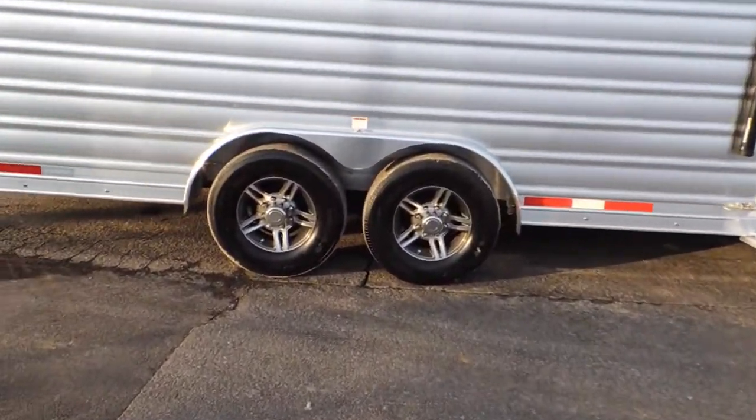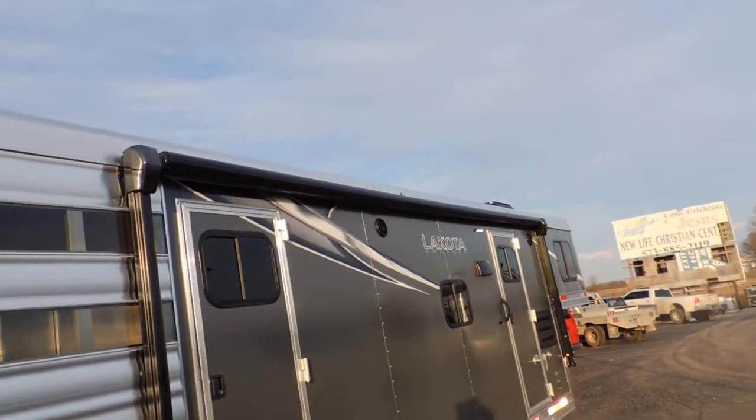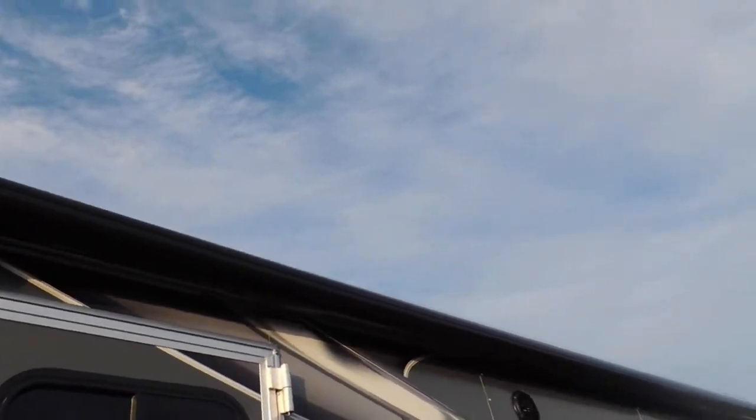Upgraded aluminum wheels with the Goodyear radial tires, and the large power awning with the weather guard so that the sun cannot reach your vinyl.